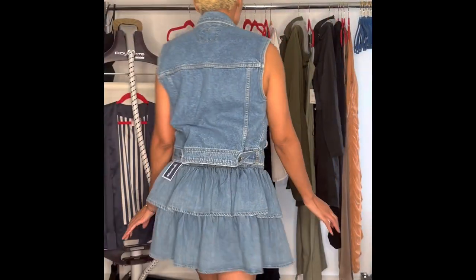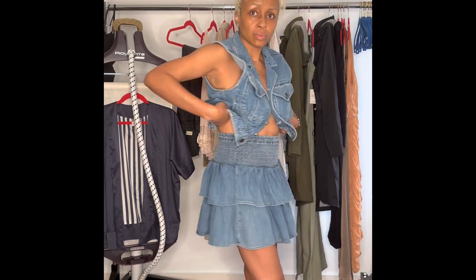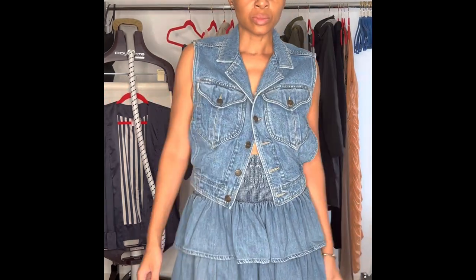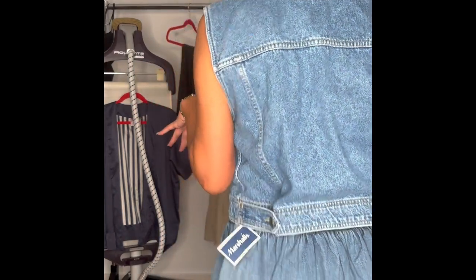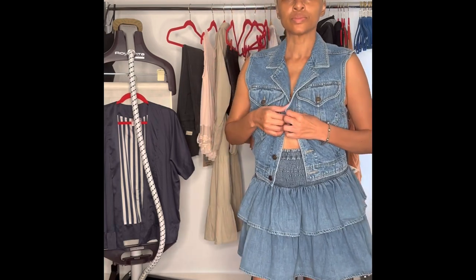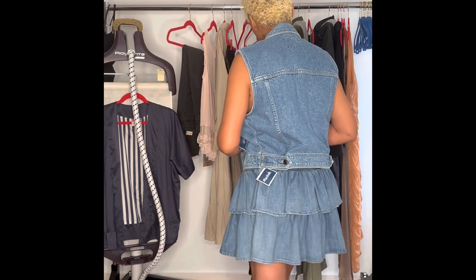I just grabbed this little jean vest to try on with the skirt. Maybe I would wear denim on denim — it just depends on my mood. I absolutely positively love this skirt. It's giving me 80s vibes and I just cannot wait to rock this thing. It says large and I care not that it says large. I like the way it looks, I like the way it fits — it's a keeper.